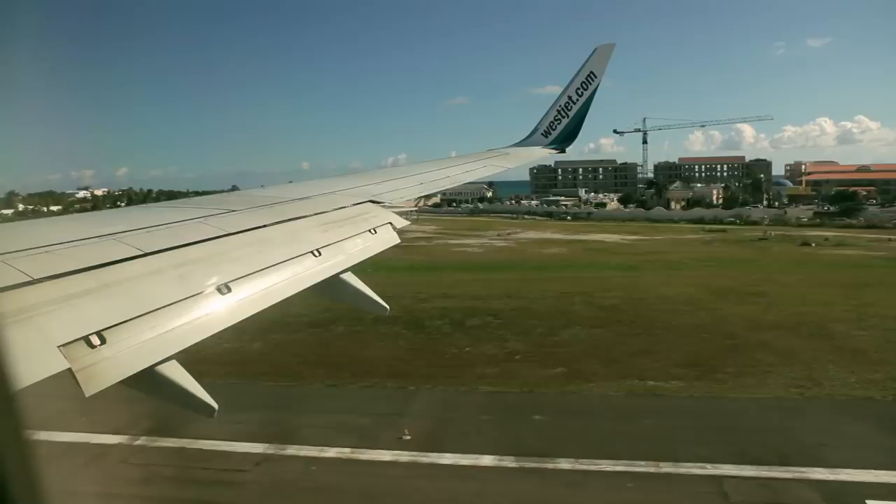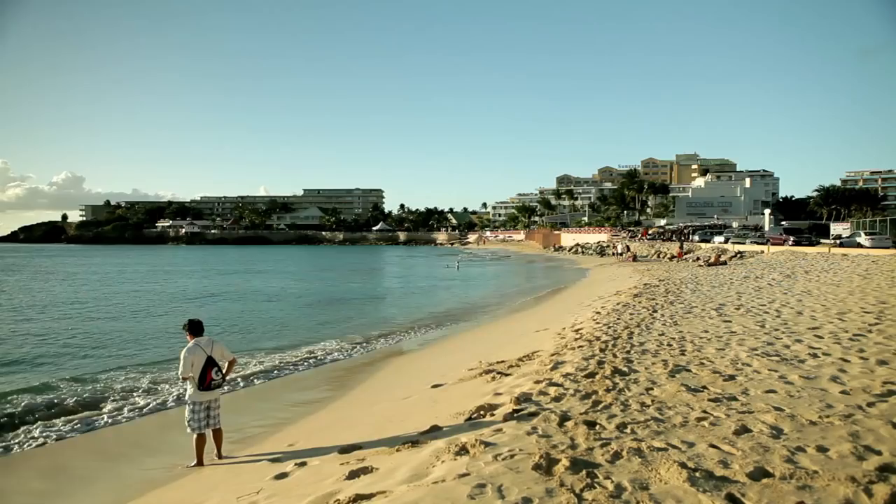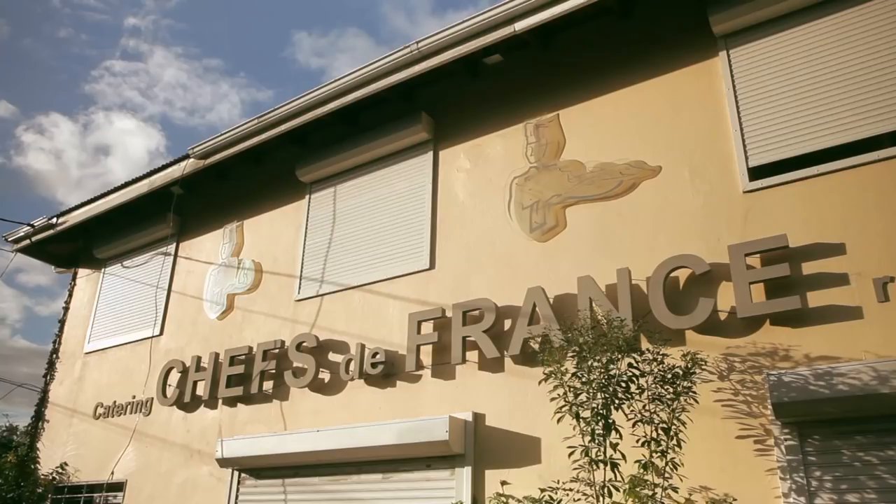At 87 square kilometers, the island of St. Martin is the smallest landmass in the world that's shared by two different nations. Both France and the Netherlands own this island, and you can see the influence of both cultures everywhere.